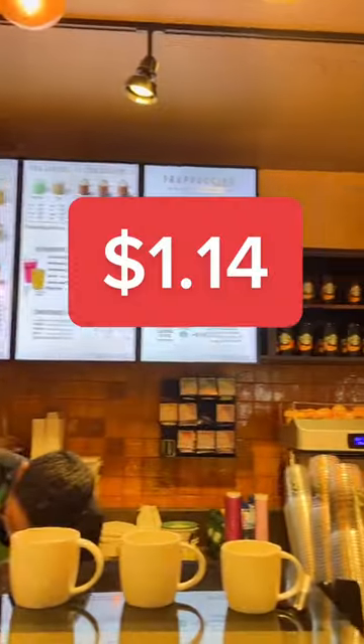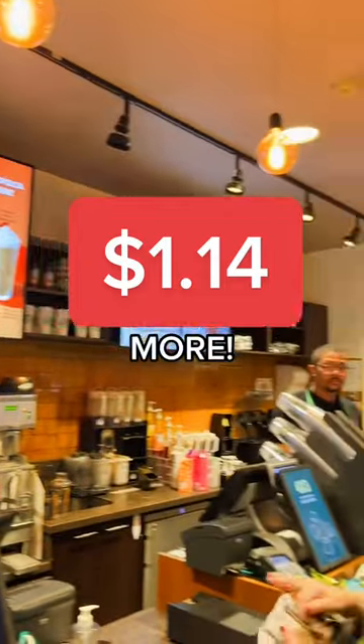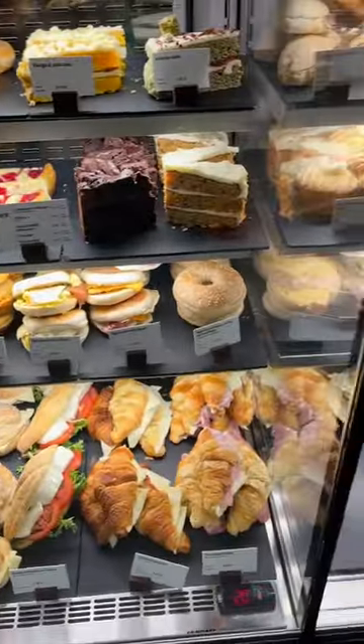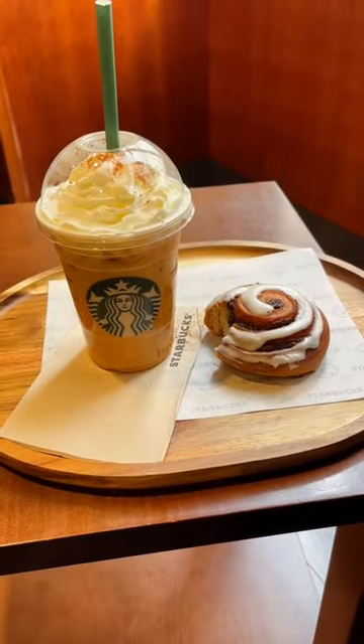And number three: customers spend an average of $1.14 more at Starbucks when ordering a PSL — not because it costs more, but because customers are just more likely to buy an extra treat to go along with their latte.